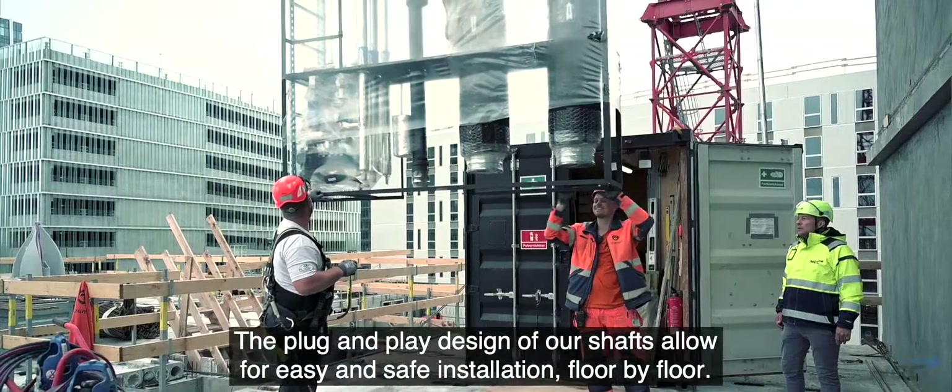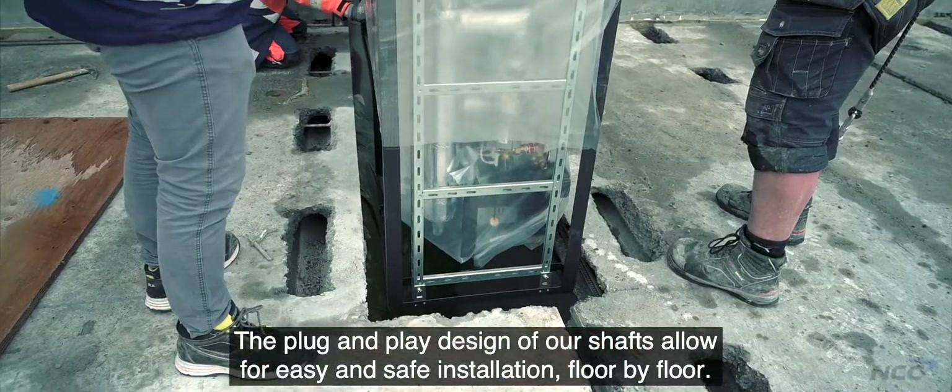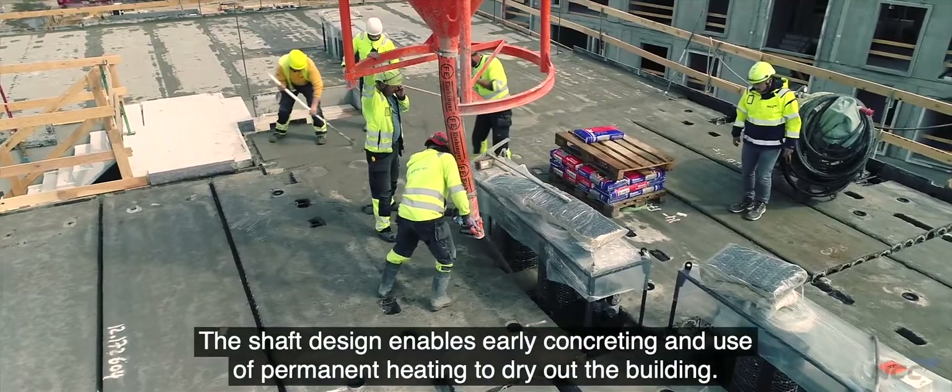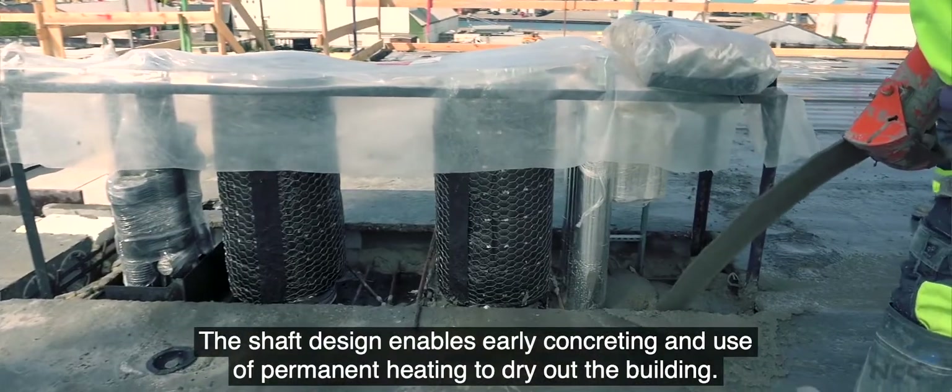The plug-and-play design of our shafts allows for easy and safe installation floor by floor. The shaft design enables early concreting and use of permanent heating to dry out the building.